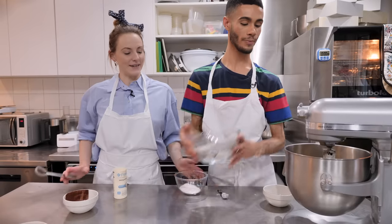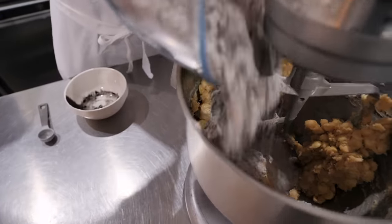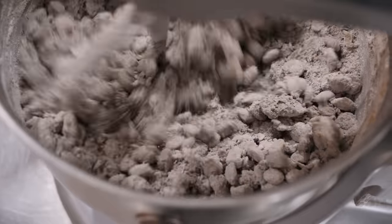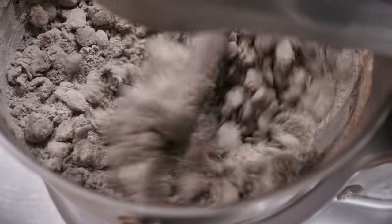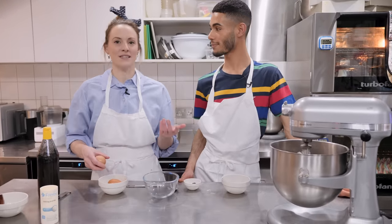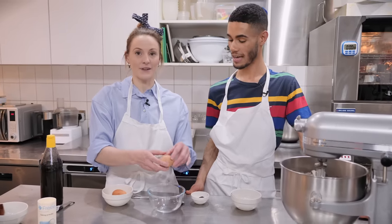Those are all mixed in, so we can add them to the batter. We'll switch this on a low speed just until it starts to get to a nice sandy consistency. It's got to a nice breadcrumb consistency, and now we can prepare the other ingredients we're going to add into the mixture. At the moment it's just dry and doesn't look like dough at all, so we're going to bind it together with our eggs.